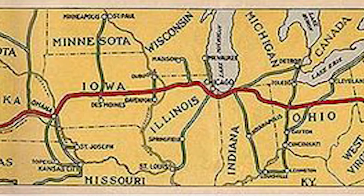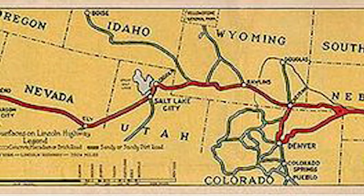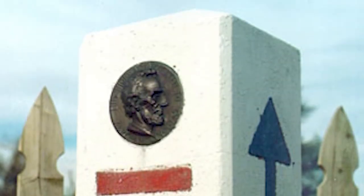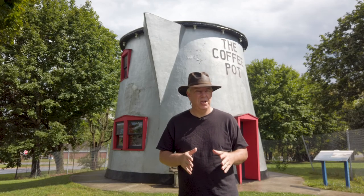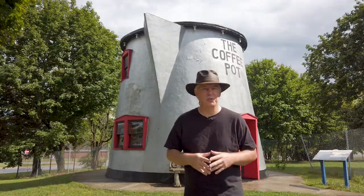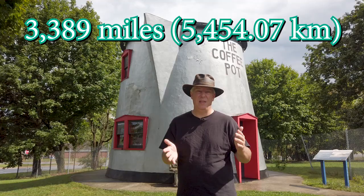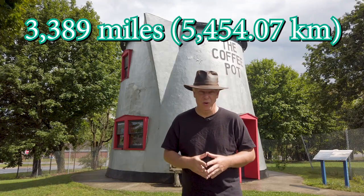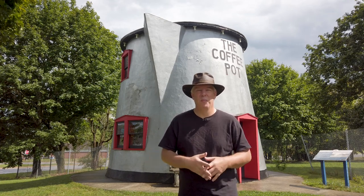107 years ago, the first transcontinental highway traversed the United States, going from Times Square in New York City to Lincoln Park in San Francisco. The name of this highway was, and for the most part still is, Lincoln Highway. Although the route number, Pennsylvania Route 1, has changed to mostly U.S. Route 30, and there have been a lot of reroutes and realignments along this formerly 3,389-mile-long road, the history that went with it has remained along most of its former path.